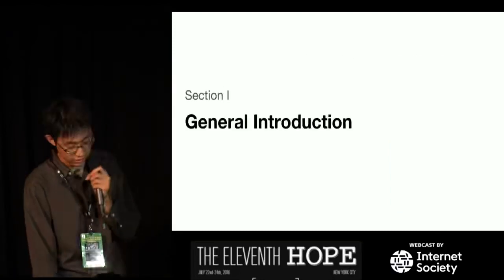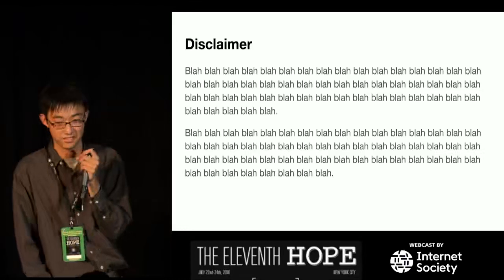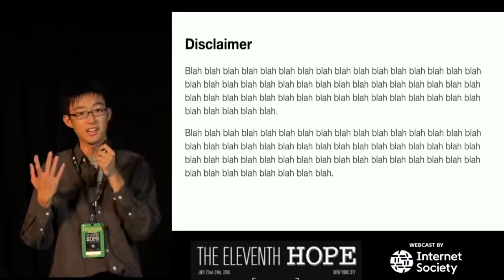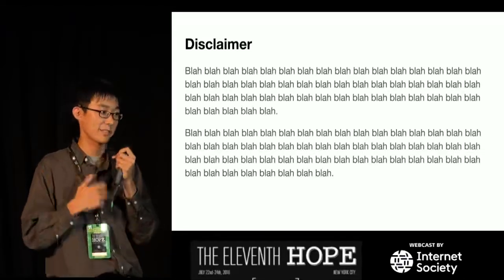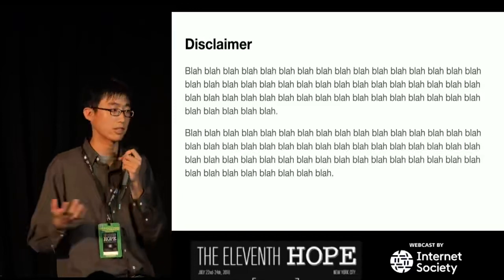General introduction. Here's my disclaimer. I'm not going to waste your time with an exceptionally long disclaimer. It's just that I didn't get paid by any of these companies, because I'm going to be bashing some companies while promoting others. So I didn't get paid by any of them. I'm not affiliated with any of them.